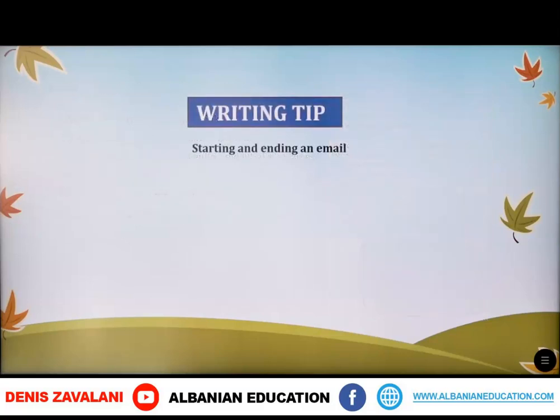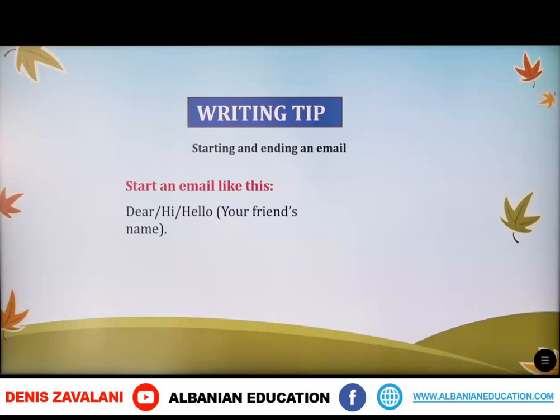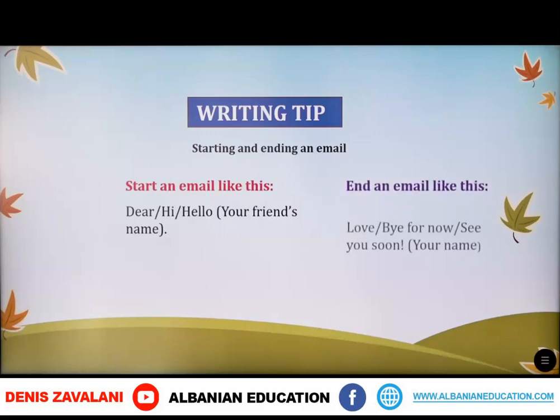Now we have a writing tip. Here we have to learn how to start and end an email. You can start an email like this: 'Dear,' 'Hi,' 'Hello,' and your friend's name. You can end an email like this: 'Love,' 'Bye for now,' 'See you soon,' and of course you have to write your name.